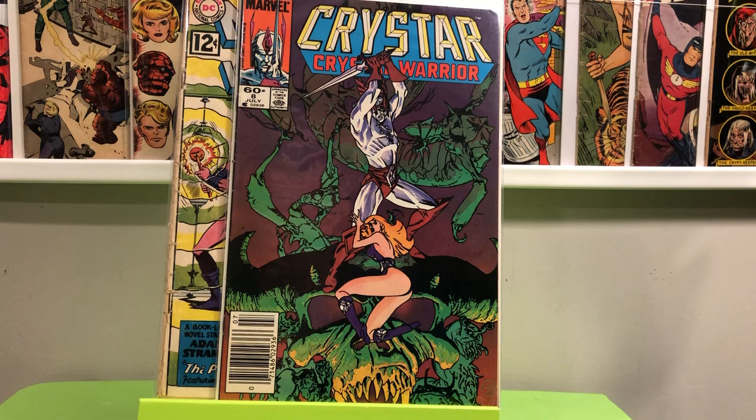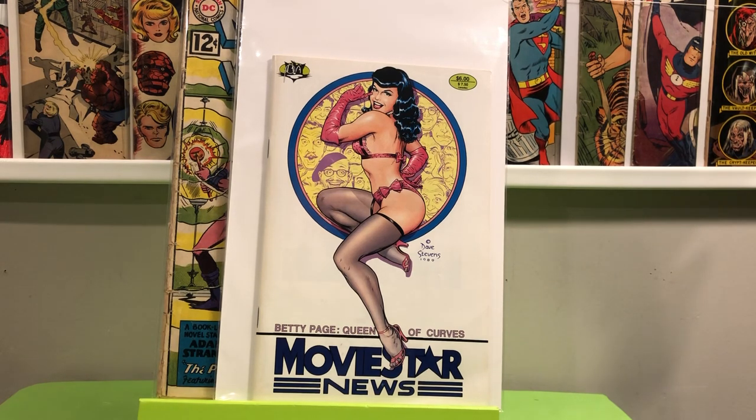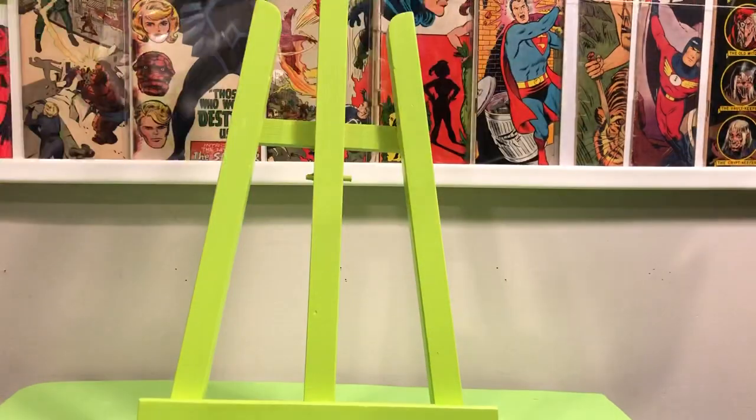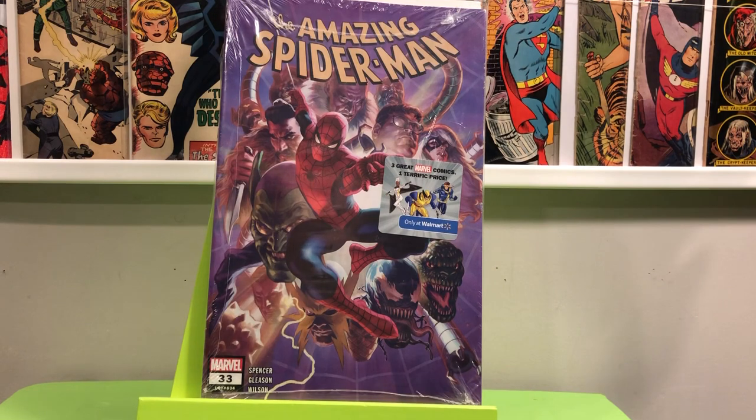And then the other book I got in that eBay haul — an awesome Dave Stevens Betty Page cover. I'm a big Betty Page fan and a big Dave Stevens fan, so that was on my want list for a while. Luckily the Mickey Mouse guy had that at the same time. I also went to the local Walmart before things went sideways. I was looking for this because I actually thought it was an Alex Ross cover, but it is not. I got the Walmart pack for Amazing Spider-Man 33. I really like the cover — I like purple covers, and it does have an Alex Ross feel to it, but it's not an Alex Ross cover.